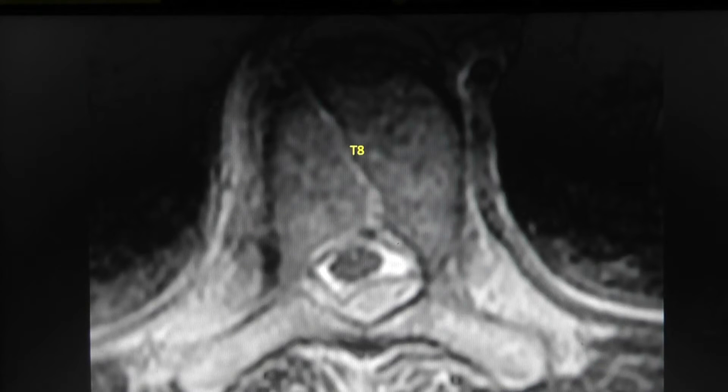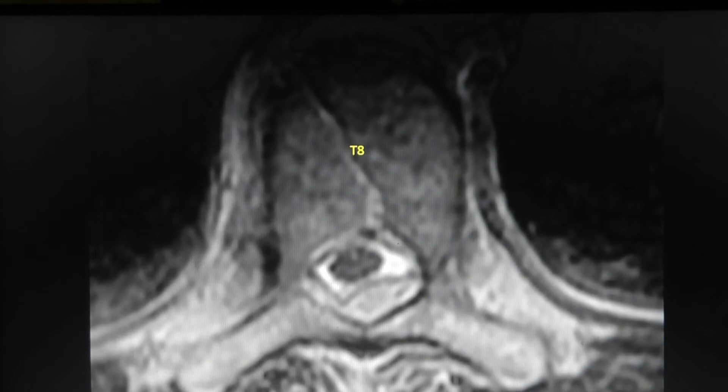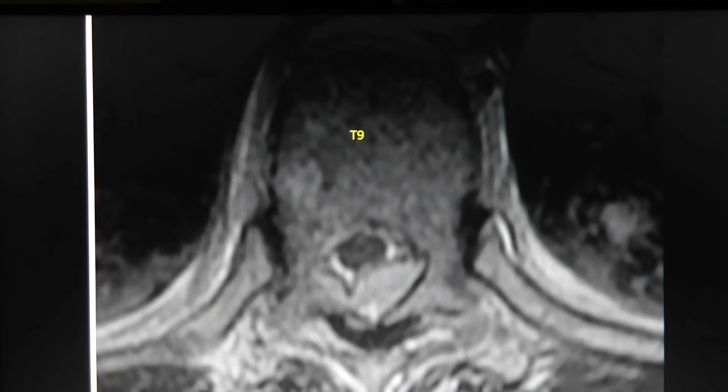At T8-T9 things are getting a little worse — the spinal cord is being compressed by this somewhat left-sided process. At T9, the mass is taking up half the spinal canal in the thoracic spine and the spinal cord has pressure on it. At T9-T10, it gets even larger with almost no area for CSF around the spinal cord.